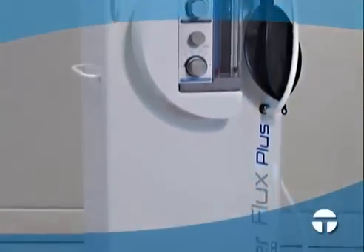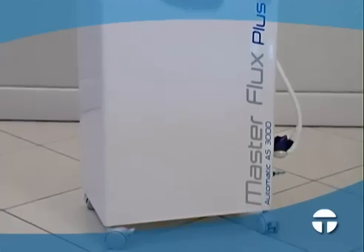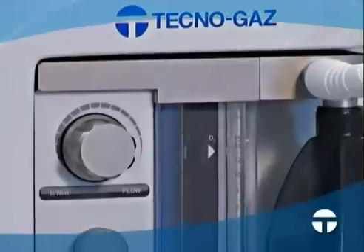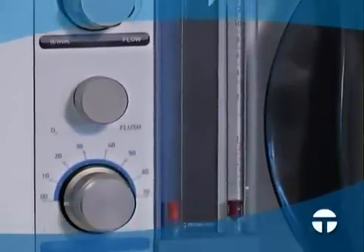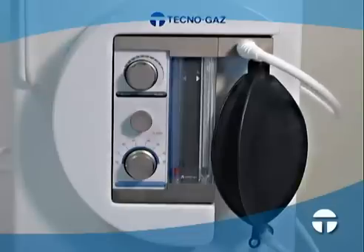an automatic proportioning delivery system. Master Flux Plus is presented in an elegant ergonomic unit equipped with casters. Gas cylinders, hoses, and connections are hidden from view, thus avoiding a visual shock for the patient. The cart can store 5, 10, and 14 liter cylinders.